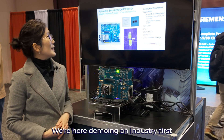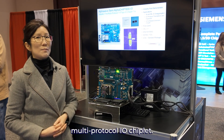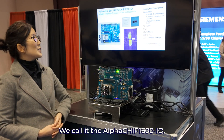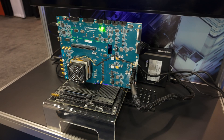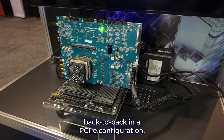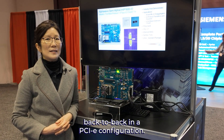We're here demoing an industry-first multi-protocol I.O. chiplet. We call it the AlphaChip1600-I.O. And sitting inside of this socket are two I.O. chiplets back-to-back in a PCIe configuration.